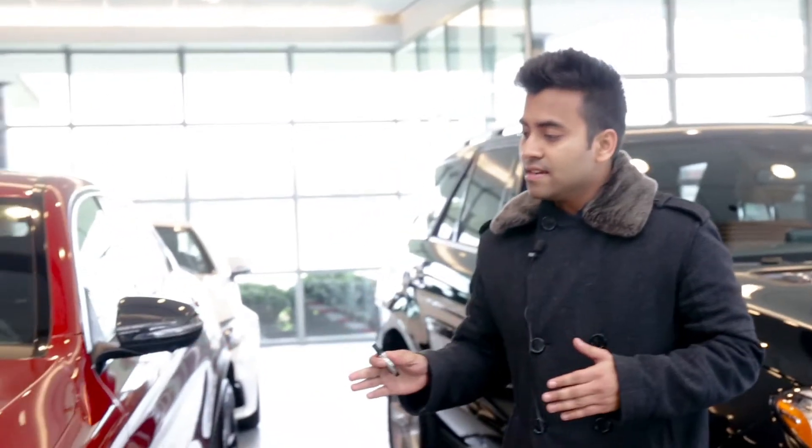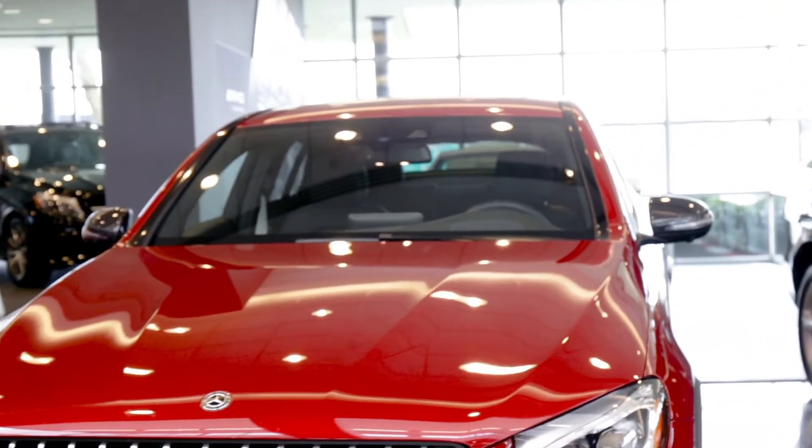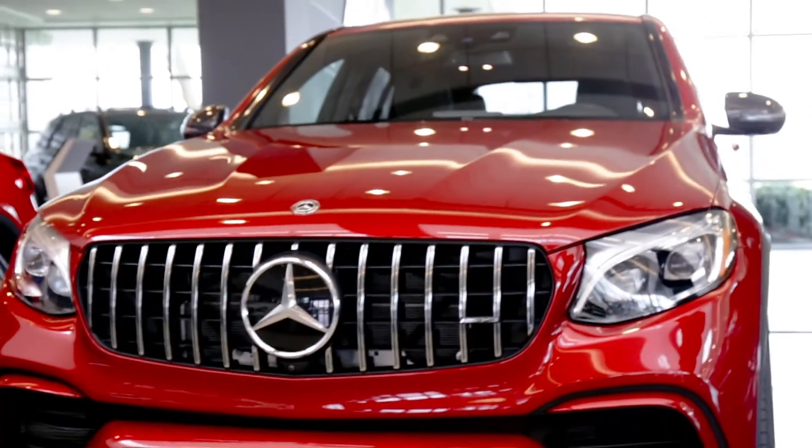Good morning everyone. My name is Norman Kaushal. I'm a sales executive here at Aristocrat Mercedes-Benz. We all know the Mercedes-Benz GLC is the benchmark for the small luxury SUV segment, but now we have the all-new 2018 Mercedes-Benz GLC 63 S AMG coupe for the first time.